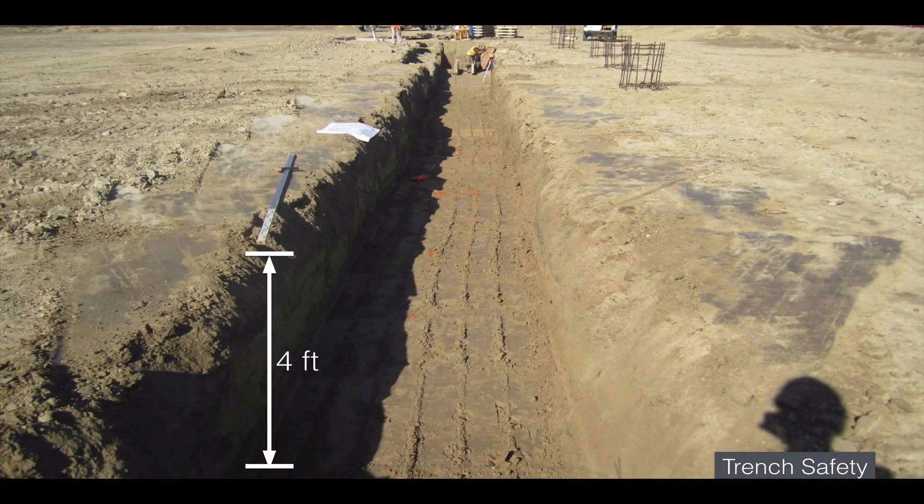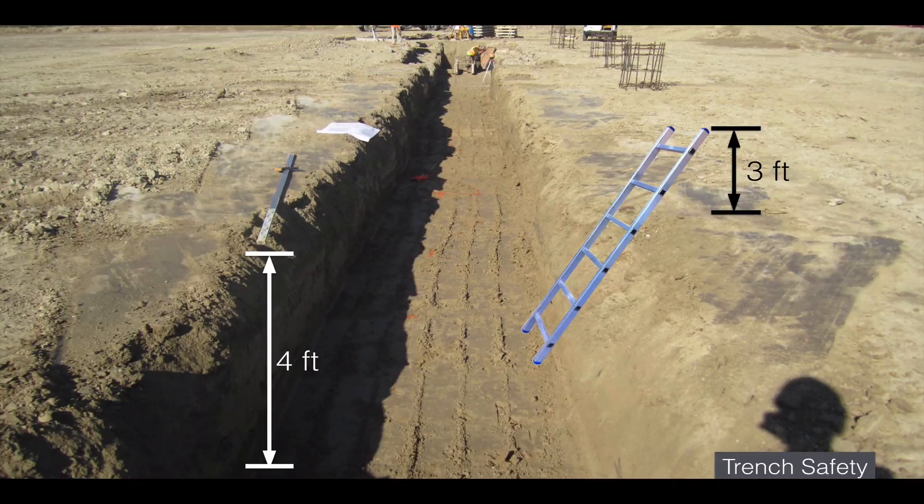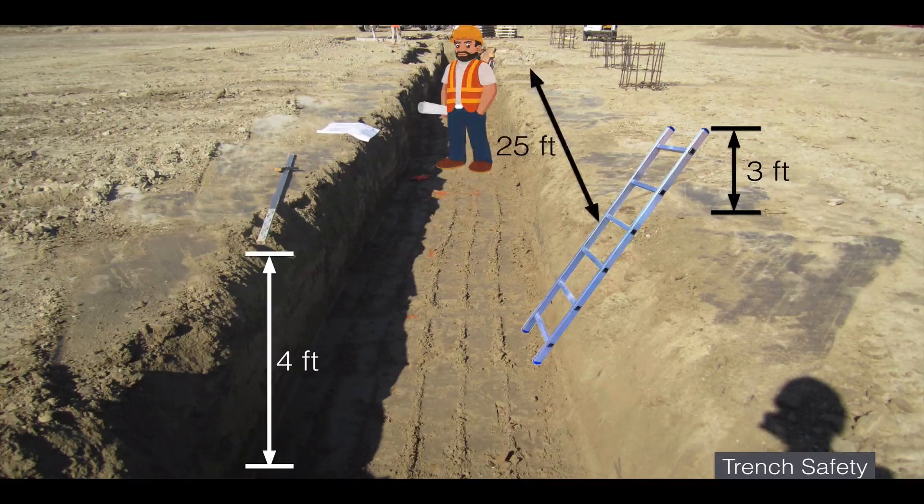While on the topic of trench safety, a few more facts: if a trench is at least 4 feet deep, safe access and egress such as ladders, steps, or ramps must be provided. Every ladder must extend at least 3 feet above the top of the trench, and safe egress must be located within 25 feet of all employees working inside the trench.